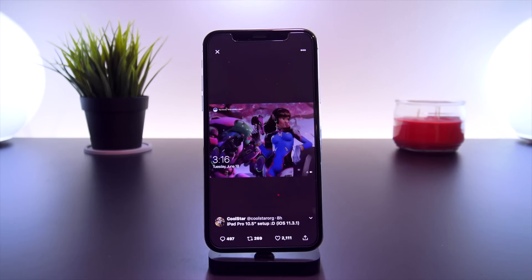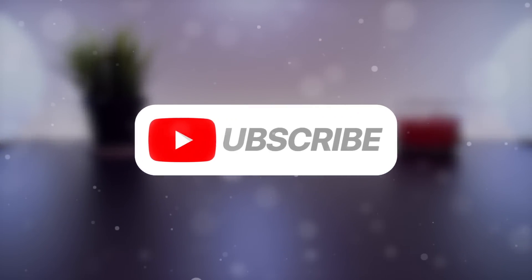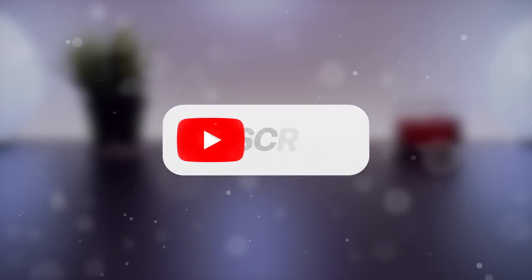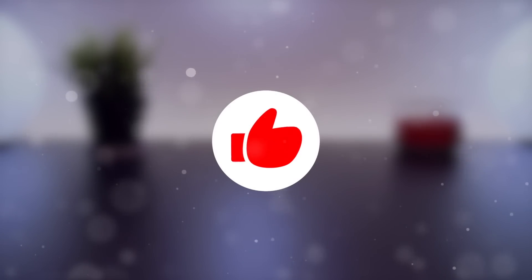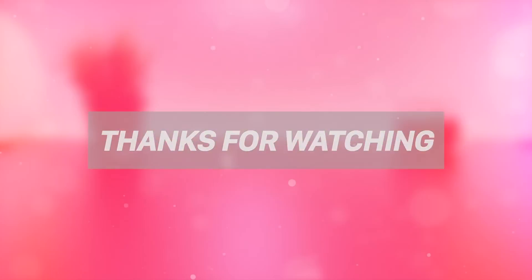The jailbreak is almost here. If you want to stay updated on when it comes out and be notified the second it does, don't forget to hit the subscribe button and ding that notification bell. If you enjoyed this video, please let me know with the thumbs up button and leave a comment down below if you're as excited as I am for this new jailbreak. Thank you so much for watching — until next time, this is Tony signing out.